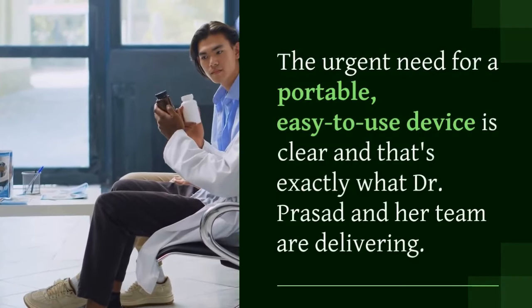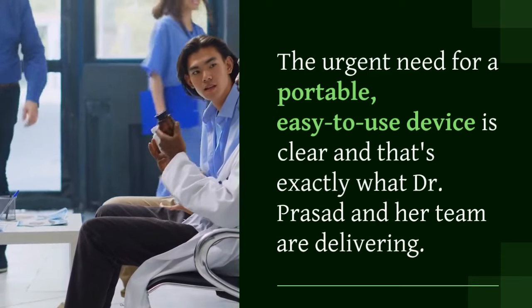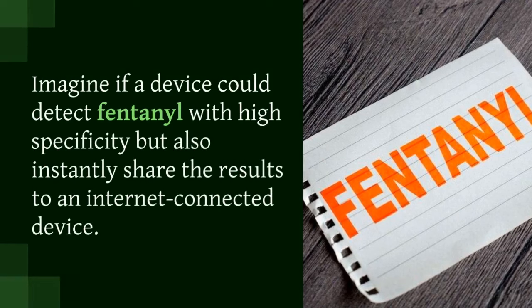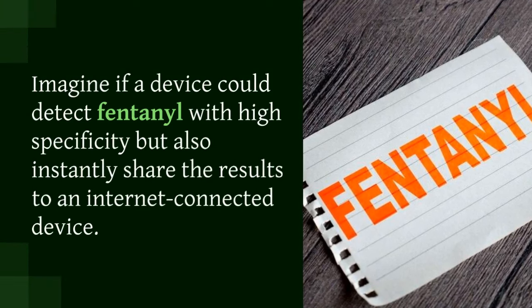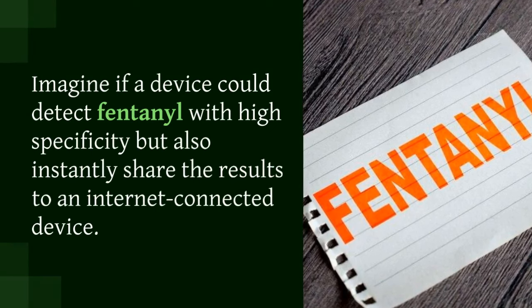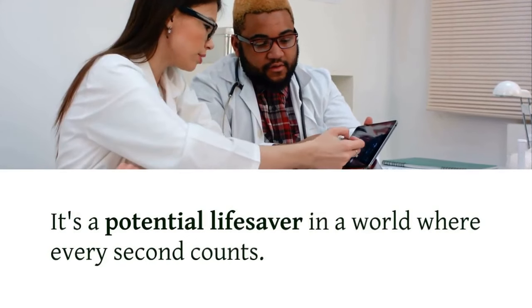The urgent need for a portable, easy-to-use device is clear, and that's exactly what Dr. Prasad and her team are delivering. Imagine having a device that not only detects fentanyl with high specificity but also instantly shares the results to an internet-connected device. It's a potential lifesaver in a world where every second counts.